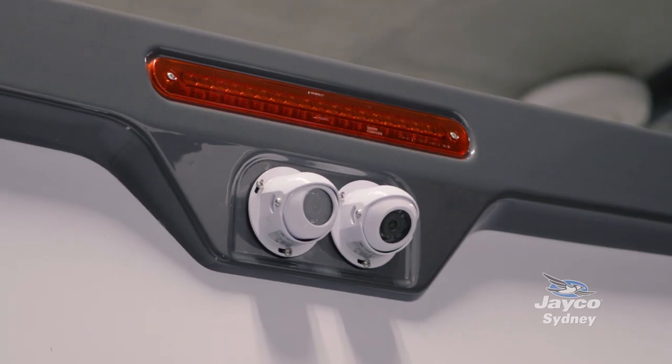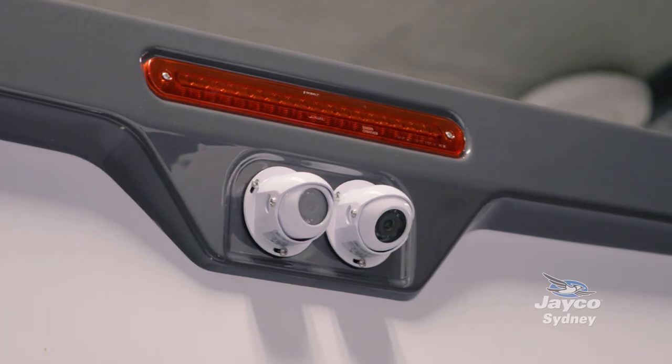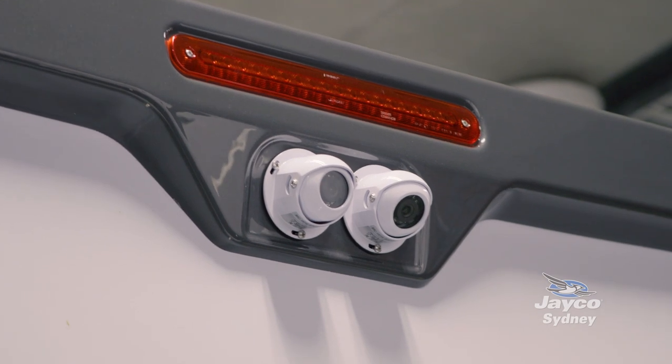This motorhome is fitted with two cameras. One is a reverse camera and the other is a rear-view camera, so you can actually watch the traffic the whole time that you're driving.